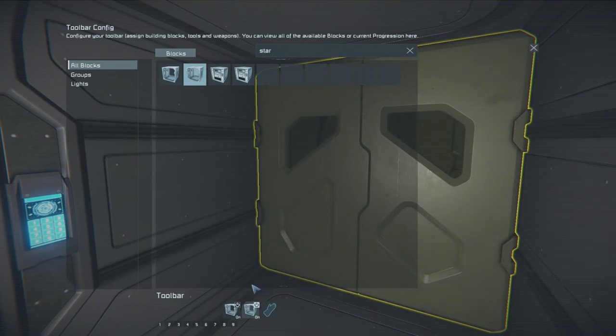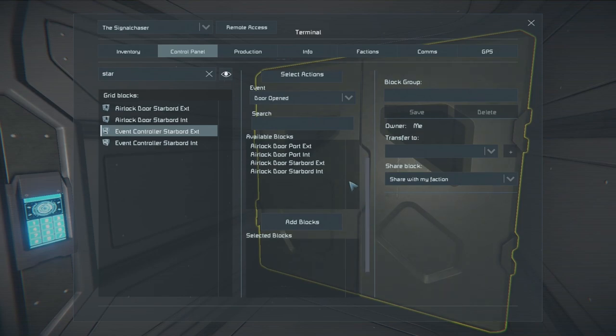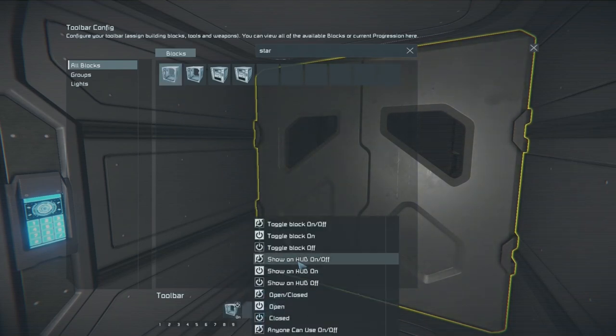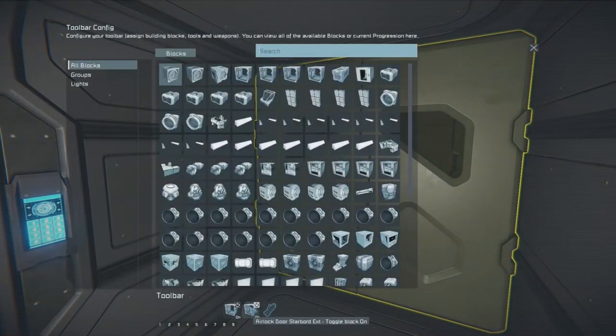Meaning that when the external airlock door is open, you can't open the inner one. When I close the exterior door, it'll go to the alternate state which turns on the interior door. For the exterior controller — it monitors the interior door of the right side, and then it controls the exterior. Let me make sure I did that right: monitors the exterior, monitors the interior, controls the exterior, controls the interior.